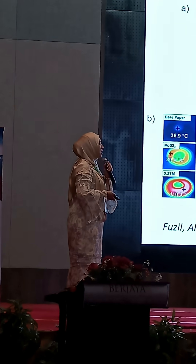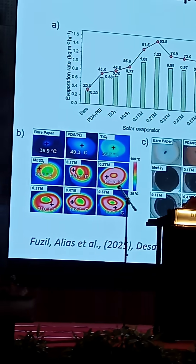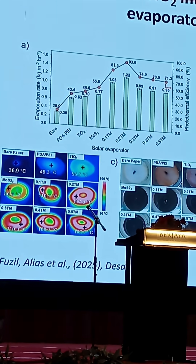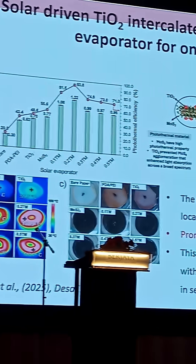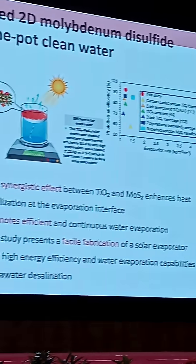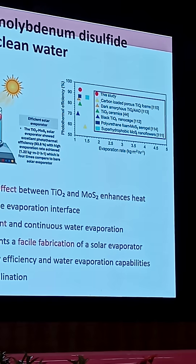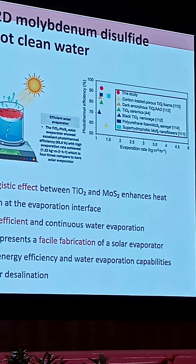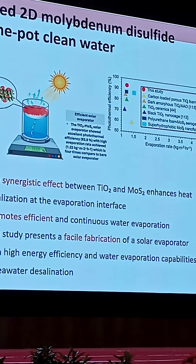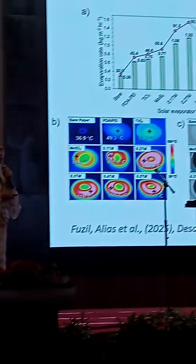This study demonstrates facile fabrication of photothermal material as a solar evaporator with high energy efficiency and water evaporation capabilities for seawater desalination. Comparing the result from this study, it is among the top efficient photothermal materials as compared to previous work in the region.